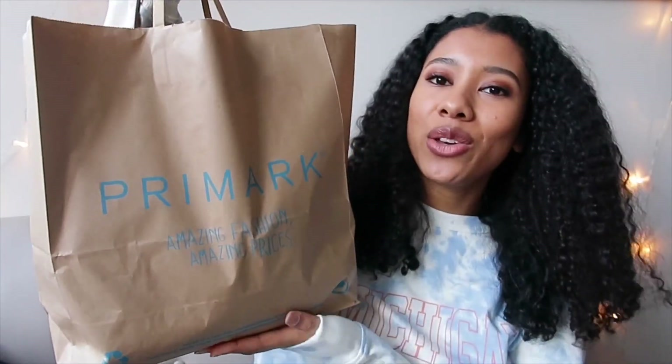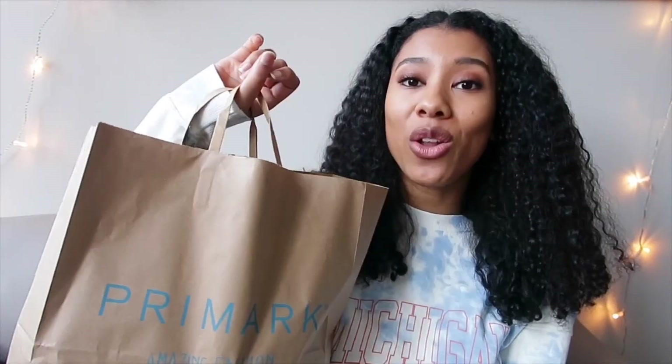So here is my Primark bag and it's like a medium-sized Primark bag. I didn't go like too crazy, but there is quite a lot of stuff in here.